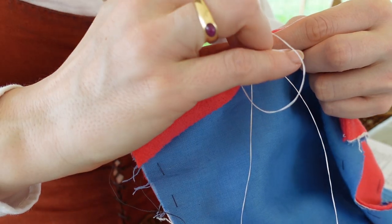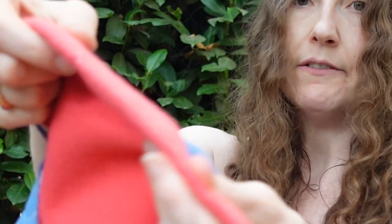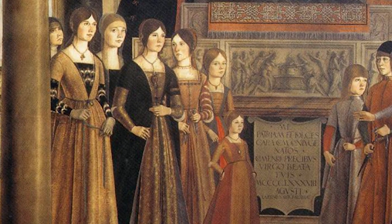On our last enchanting episode, we put needle to fabric and started sewing the bodice and sleeves after considering how exactly we wanted to construct the garment. We also explored some interesting documentary evidence for this new gown, as well as captivating cultural differences across various polities in Italy.